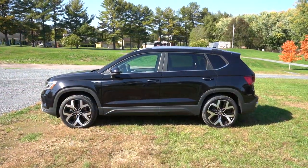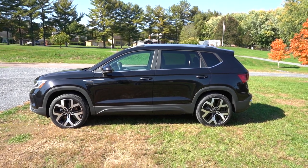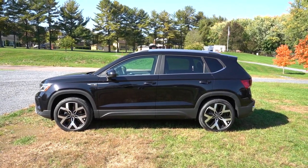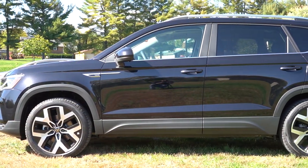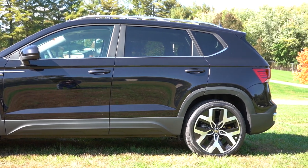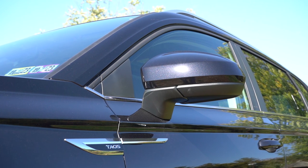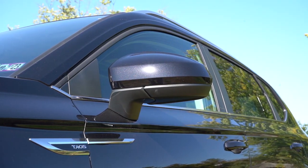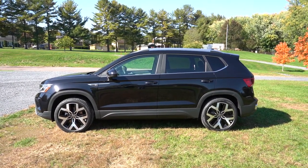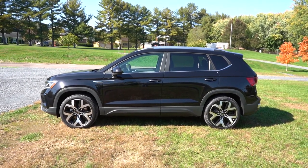Around to the side: every trim gets roof rails — black on the S, silver on SE and SEL. Rear privacy glass and silver beltline molding come on SE and SEL. Taos lettering on the front fenders is standard across all trims, as are the matte black side skirts — which look great on our black exterior. Side mirrors are body-colored on SE and SEL, black on the S, and heated on SE and SEL. Wheel sizes are 17-inch alloys on S, 18-inch on SE, and 19-inch alloys on our SEL.